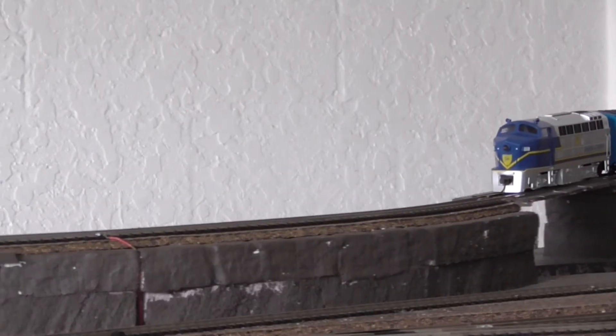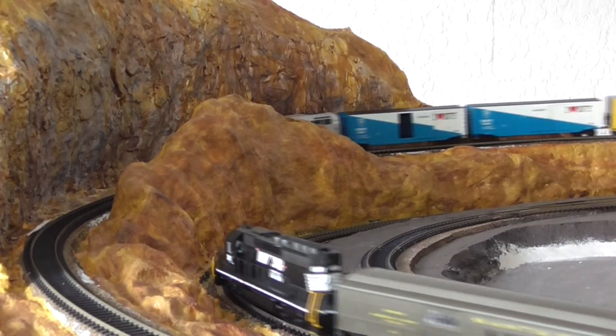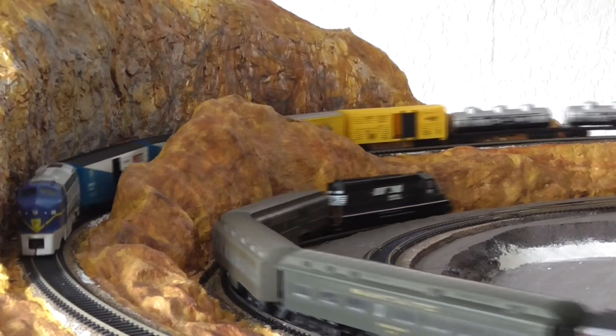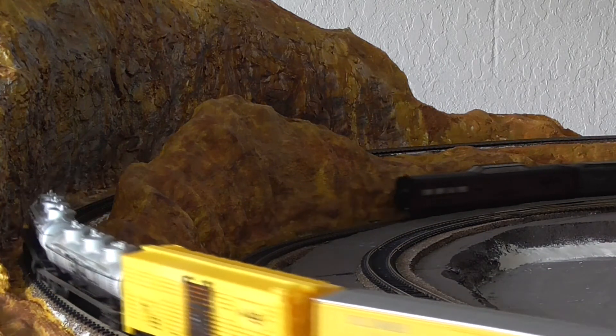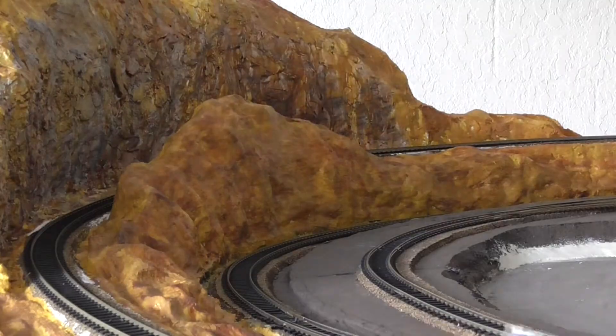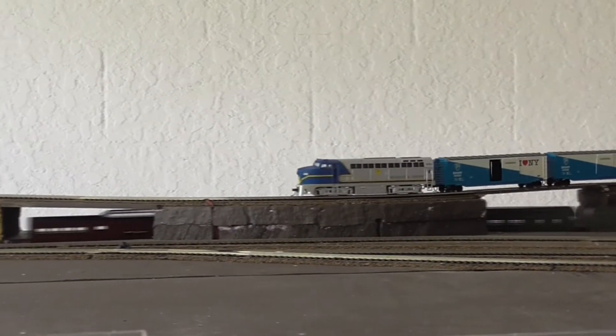I am running two trains now. Denver 1205 pulling a few cargo cars and Norfolk Southern 3411 pulling a few passenger cars, and here are the same two trains in some long shots.